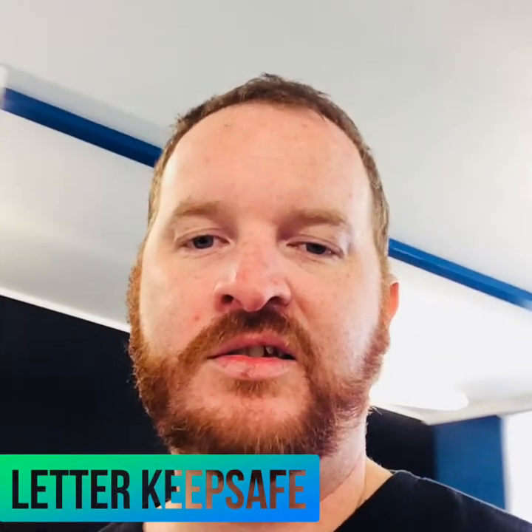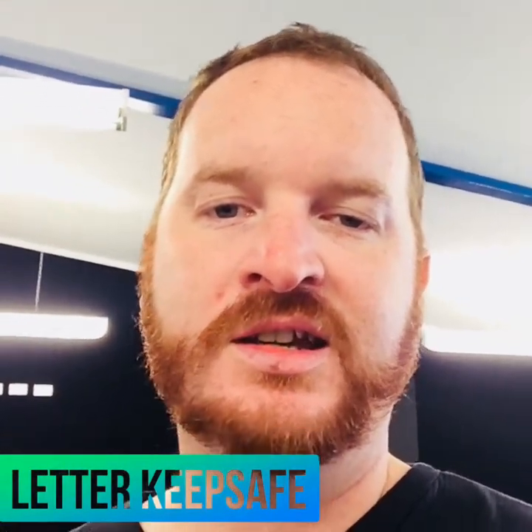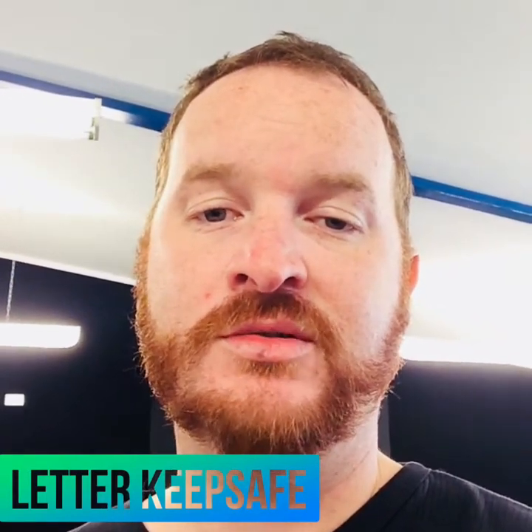Remember those cool things called CDs? Well they came with these big file things that people kept them in, and now they're pretty useless. So here's a top teacher tip for what you can do with them.